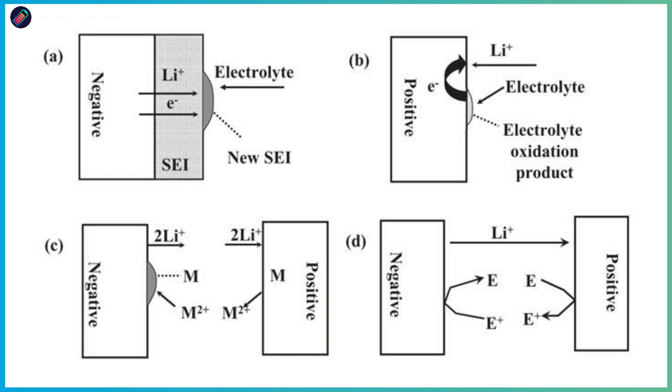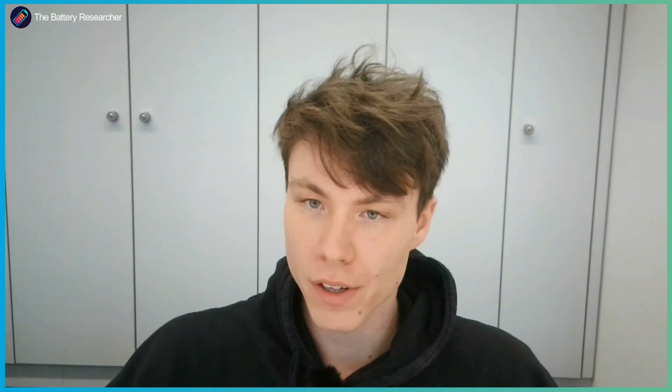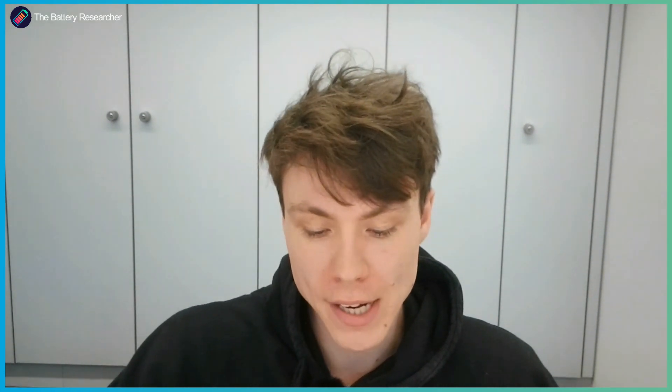Then we have three different kinds of reversible self-discharge mechanisms. The first is electrolyte oxidation, which means one electrolyte component is oxidized, and in order to balance the discharge, a lithium ion has to go from the anode back to the cathode. But for our cells, it's just mathematically impossible, because in order to explain the reversible self-discharge we see, we would have to consume more electrolyte than there even is in our cell. So we knew this is not the mechanism that can explain this high self-discharge.